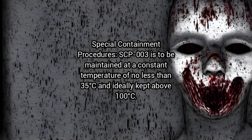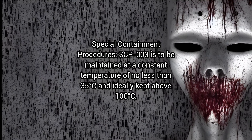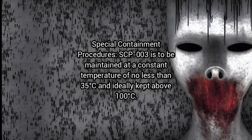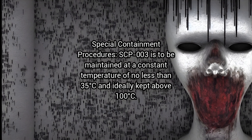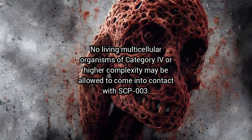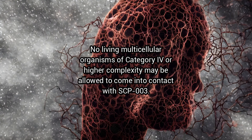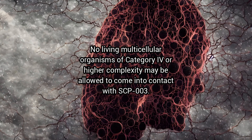Special Containment Procedures: SCP-3 is to be maintained at a constant temperature of no less than 35 degrees Celsius and ideally kept above 100 degrees Celsius. No living multicellular organisms of category 4 or higher complexity may be allowed to come into contact with SCP-3.